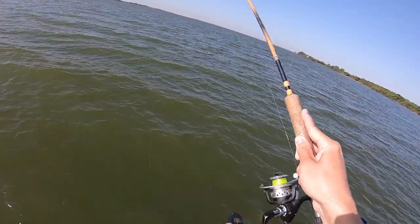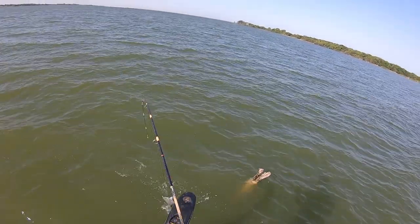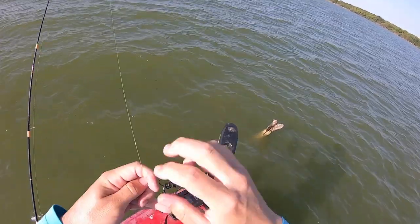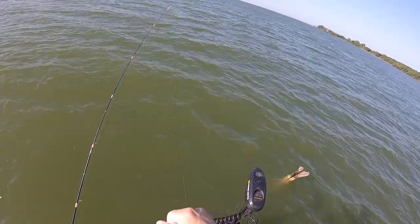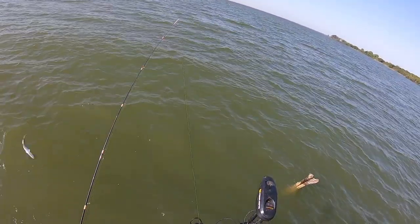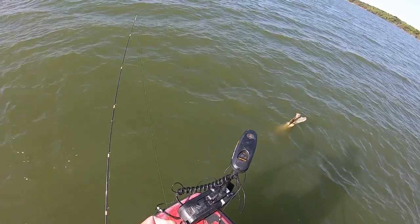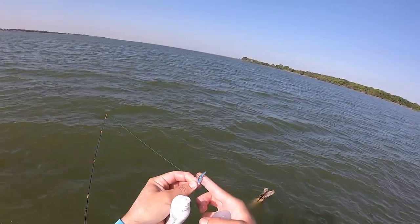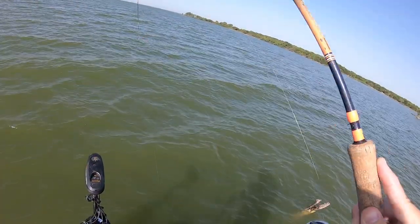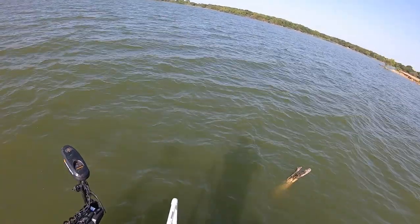There's another one — might be a bluegill. Yeah, that's another sand bass. I don't understand why on Lewisville these sand bass get right in everything the crappie are in — every time, even on a tree. I've noticed that over the years. I'm just going to soak it in sunscreen again.